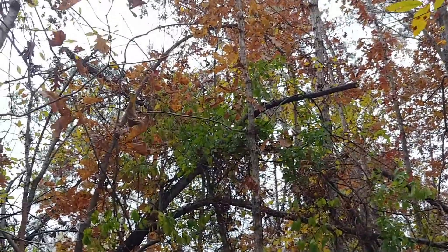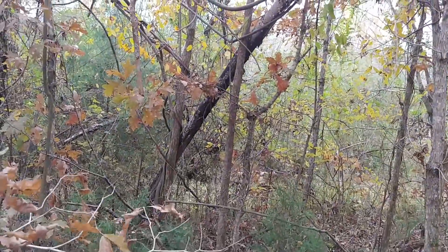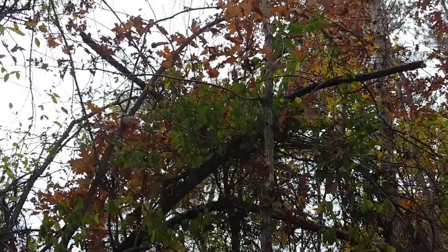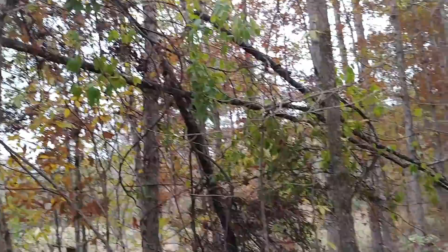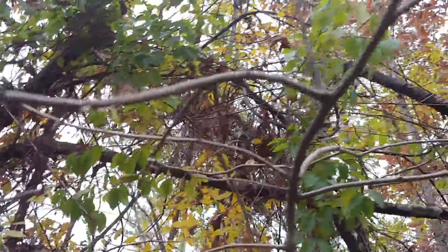I wanted to come here and check this out and show you guys. This is really neat. I've never seen anything like this. There's this massive tree — it's really high up — and you can see that this tree had been knocked over. It may have been able to bend when it fell. Something knocked it over. It's just got all kinds of crazy bends, and down here on the bottom there's broken spots on it.